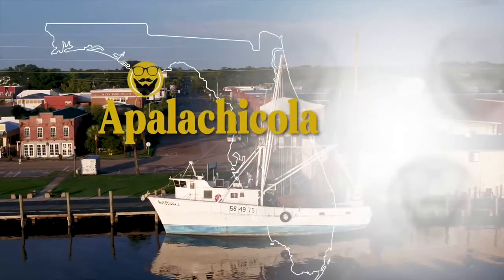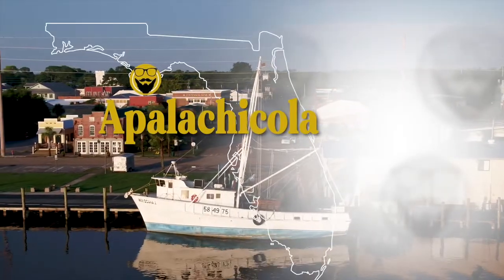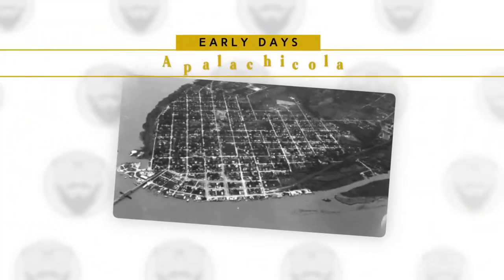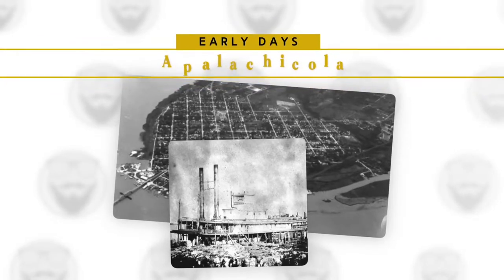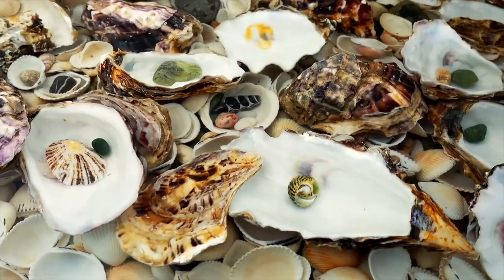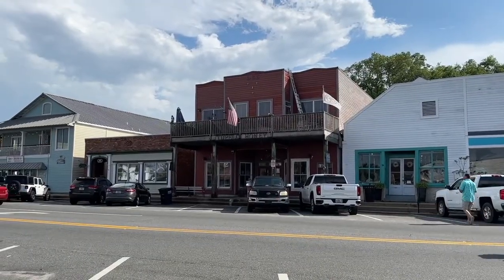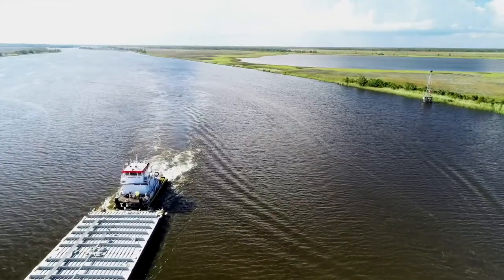Situated on the Northwest Gulf Coast in Franklin County is one of Florida's most historic port cities. Taking its name from a tribe of Native Americans who once called this place home, Apalachicola is said to mean 'land of friendly people.' It was established in 1831, quickly becoming a bustling port town for shipping cotton. By the end of the century, it was an important center for seafood processing and the oyster industry. Today, Apalachicola is a popular destination for travelers who come to enjoy the town's historic architecture, unique culture, and beautiful natural scenery.